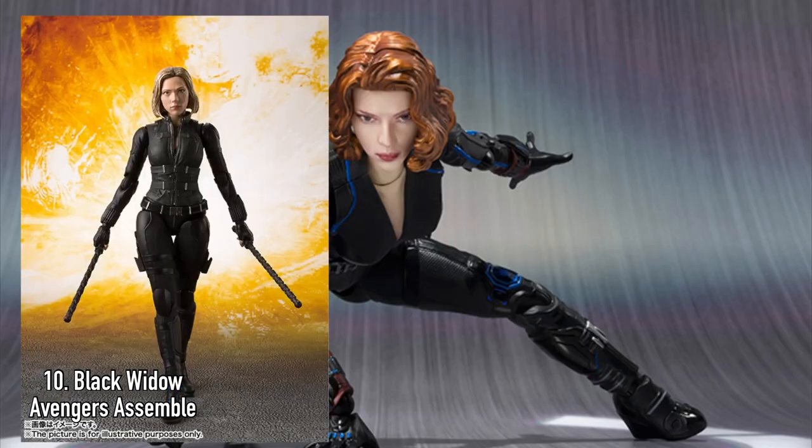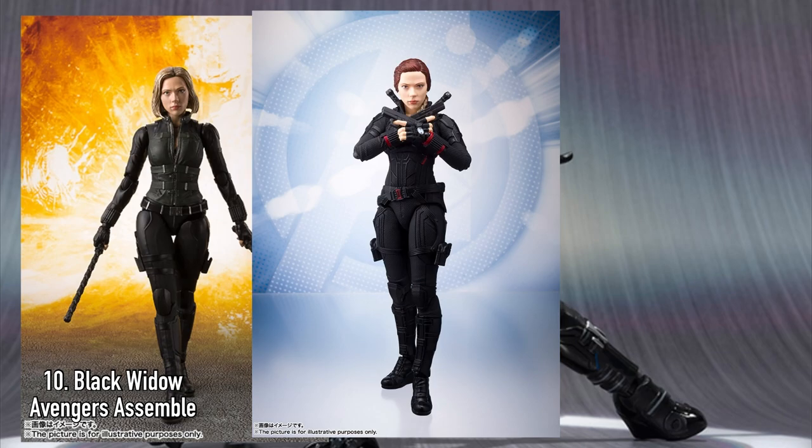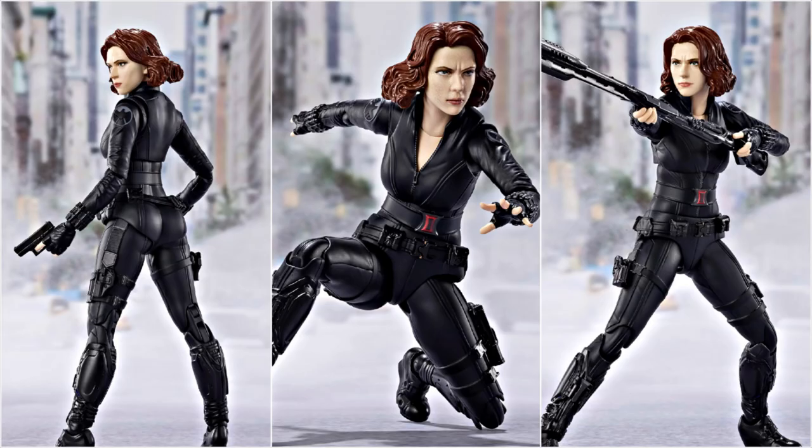It will be the fifth Black Widow figure in this line in terms of the likeness. This may be the best S.H.Figuarts to date once it's released in October.